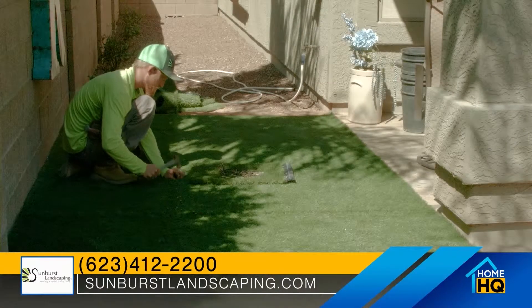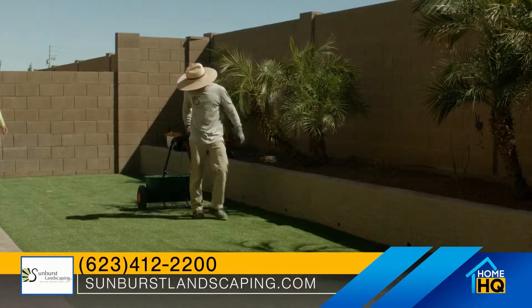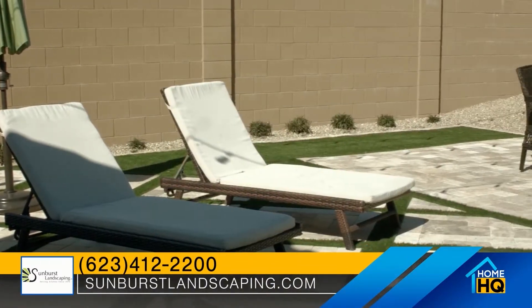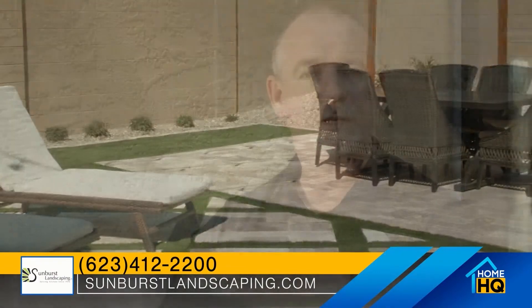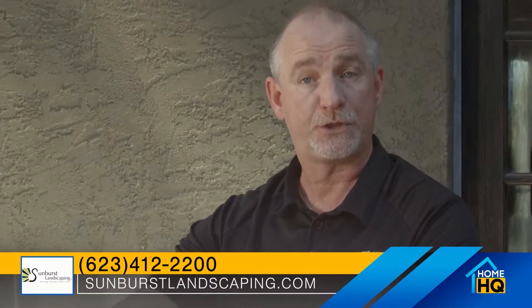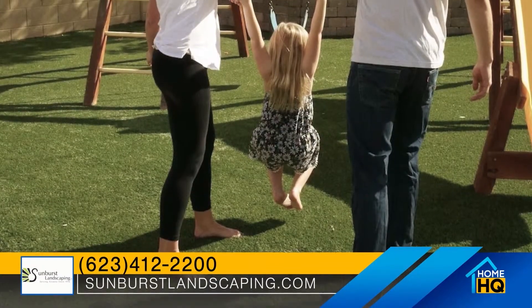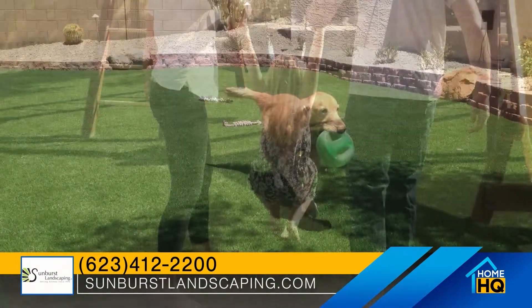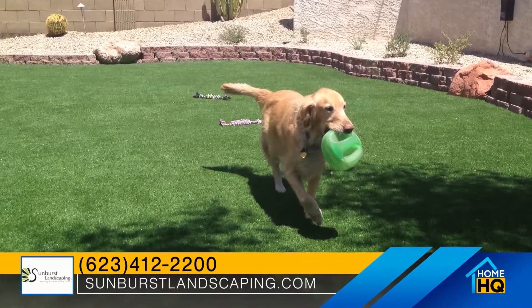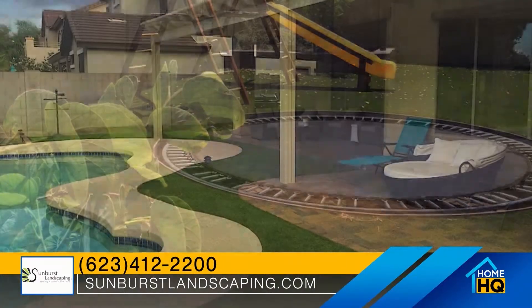Last thing, it comes with a 15-year non-prorated manufacturer's warranty. Year one is going to be 100% labor and material replacement. Year two through 15, Field Turf is going to replace that artificial turf at no cost of materials to you. Nobody's warranty is going to cover labor. So when we finish a project, we actually take pictures of the job and fill out what's called a certificate of completion. All that information goes to Field Turf and Easy Turf, because Field Turf owns Easy Turf.